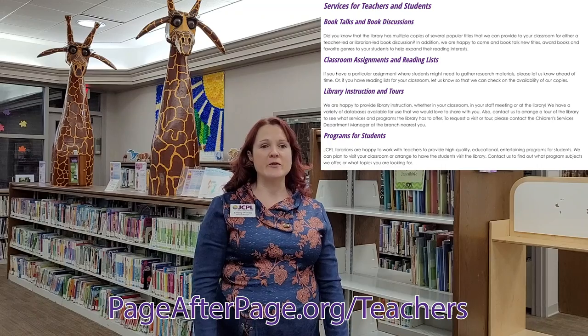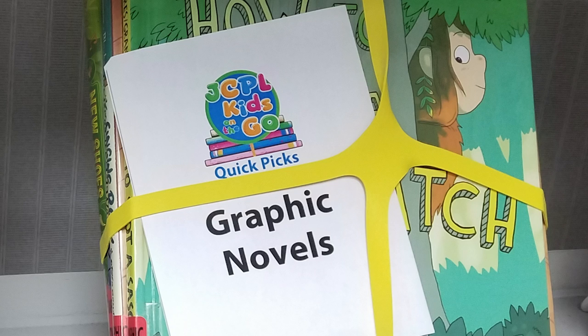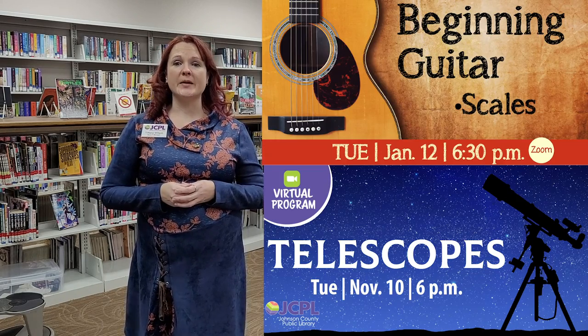Find out more at pageafterpage.org/teachers. Our adult department houses materials for grade 7 and up. Our young adult or teen collection has a variety of items, including graphic novels and manga. We also have programming, currently via Zoom, for both teens and adults on a variety of topics.